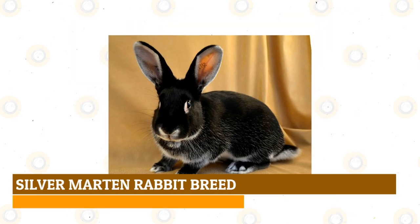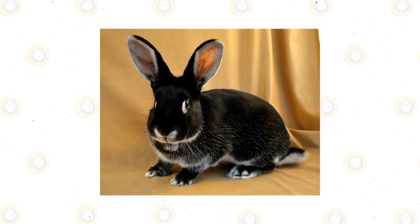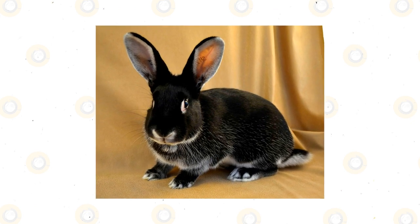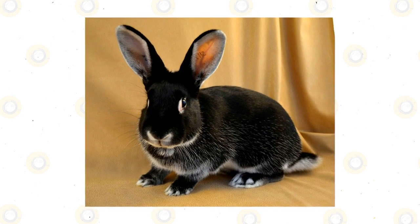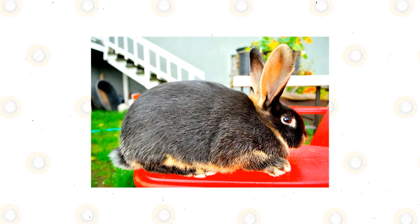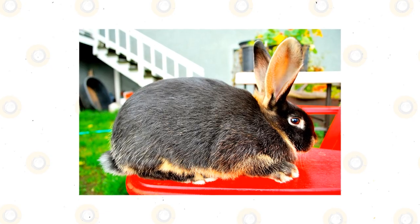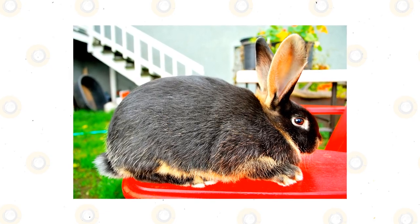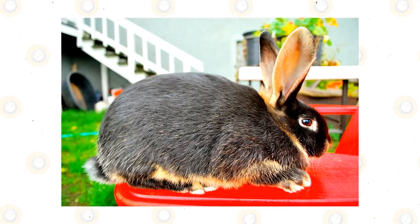Silver Martin Rabbit Breed: the last but not the least hypoallergenic rabbit on the list is the Silver Martin. It is an old rabbit breed developed by breeding a wild rabbit with chinchilla rabbits in the 1920s. As a result, the Silver Martin inherited gorgeous thick yet smooth fur. Though the Silver Martin's size is between medium to large, this does not affect their fur characteristic, and the fact that they shed less means you do not need to hire a groomer to maintain their fur.